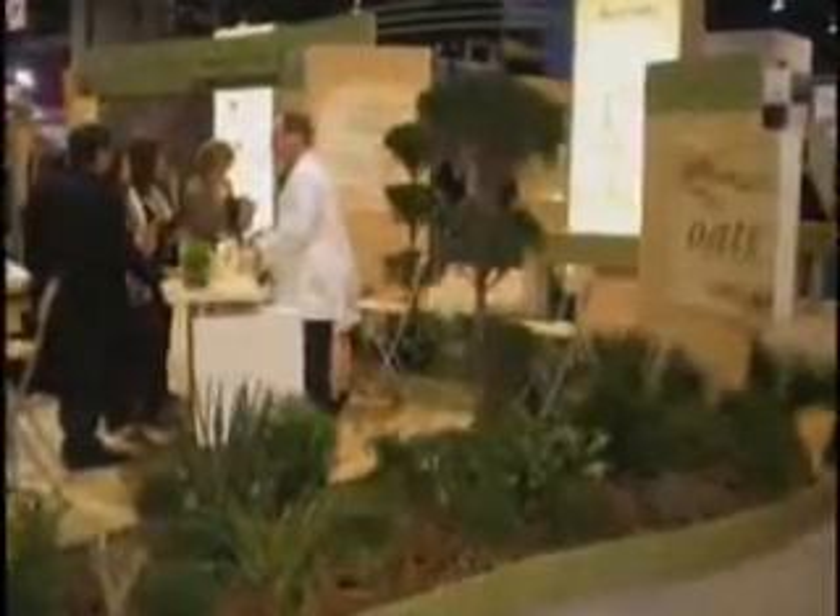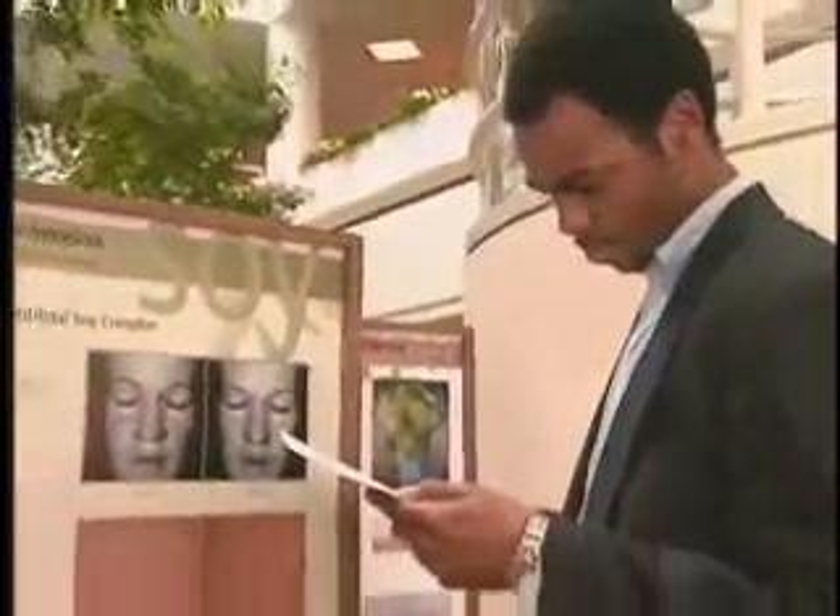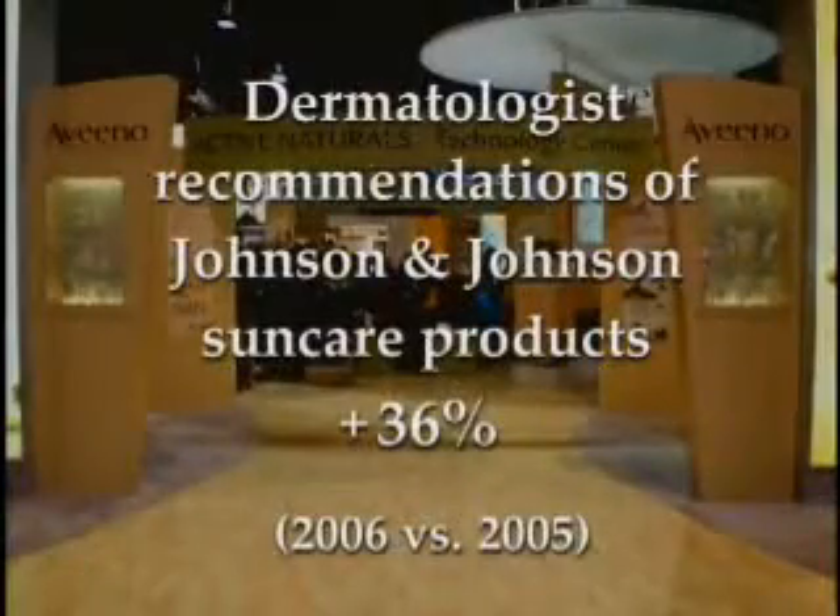The reaction from both the consumer and the dermatologist has been overwhelming. We were at the AAD last year when we explained Helioplex and the Active Photo Barrier Complex to the dermatologists, and they were blown away, telling us this is the biggest innovation in sun care in the past 20 years.